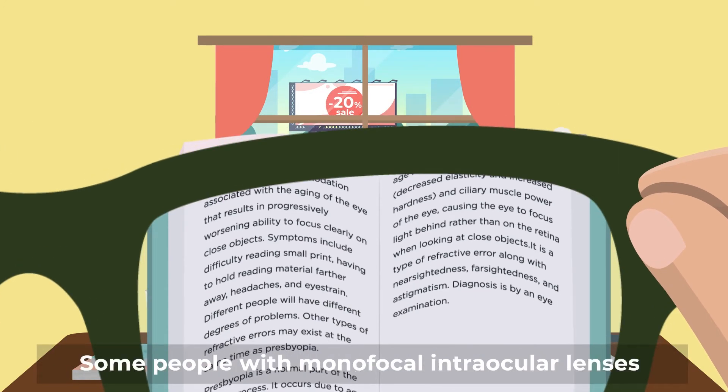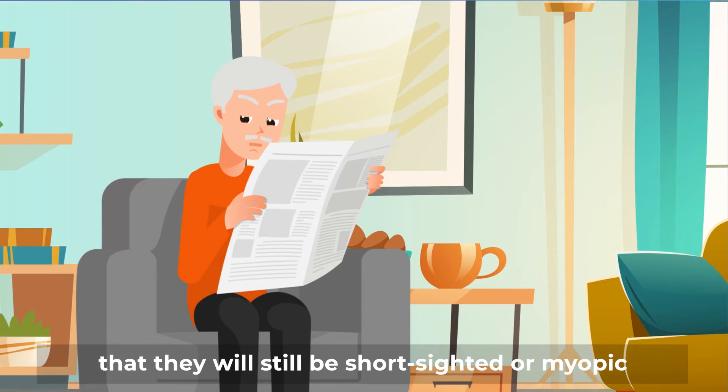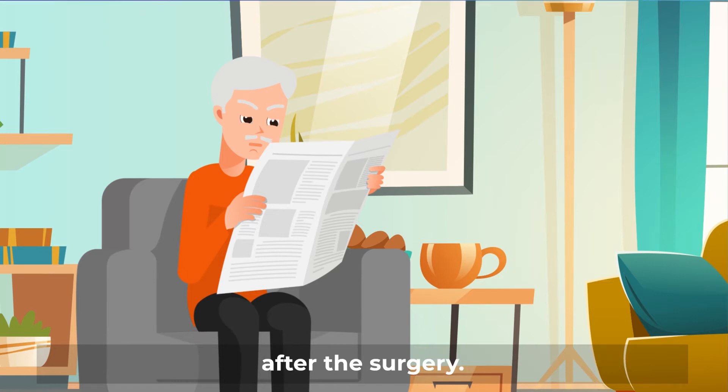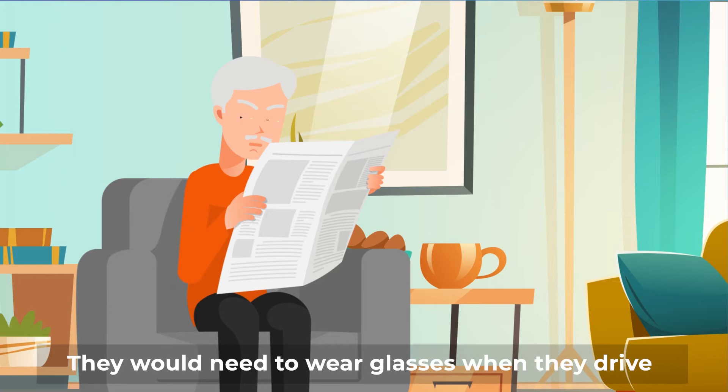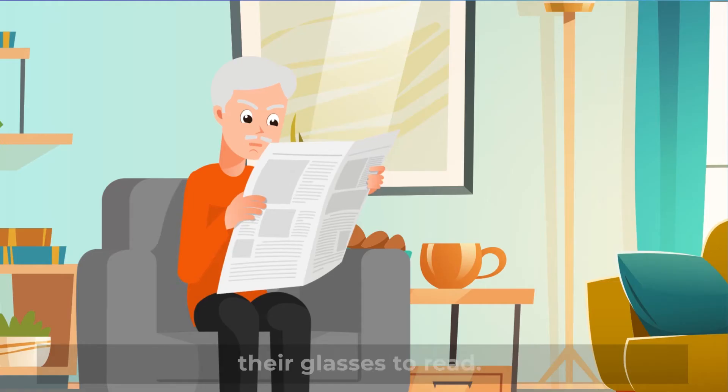Some people with monofocal intraocular lenses prefer to target for near vision, which means that they will still be short-sighted or myopic after the surgery. They would need to wear glasses when they drive or walk around, but they can remove their glasses to read.